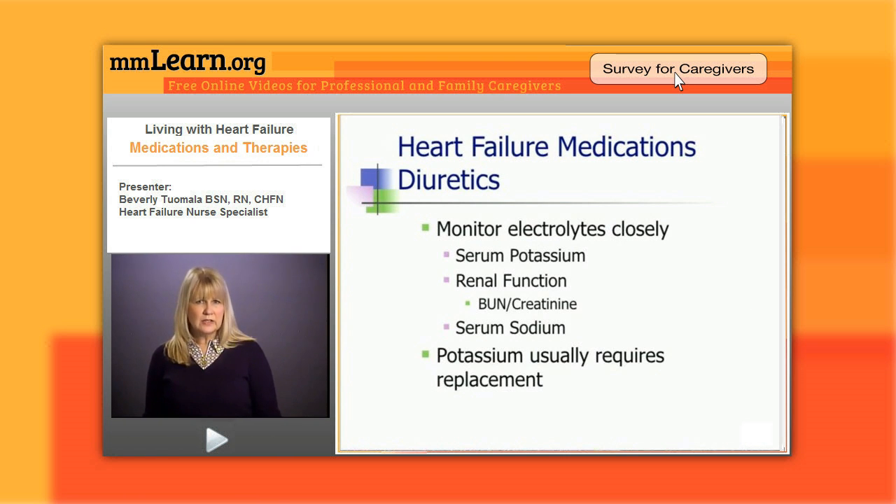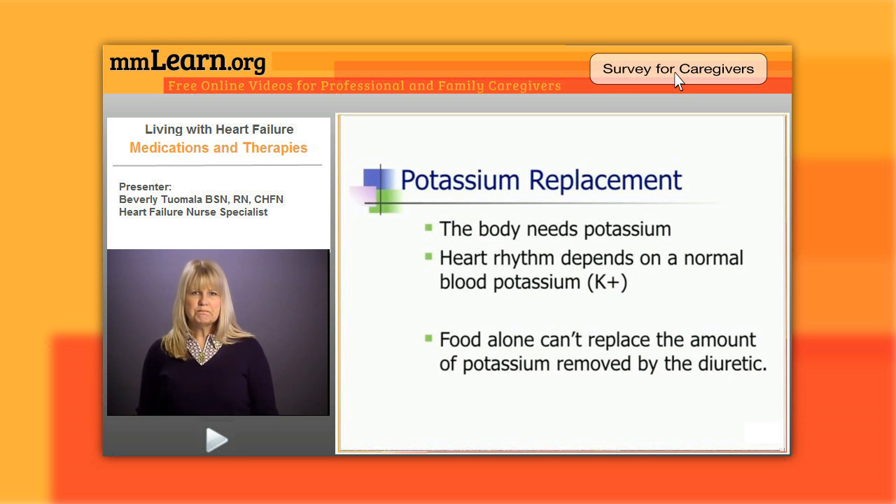With all diuretics we need to monitor electrolytes very closely — especially the serum potassium — as well as renal function like the BUN and creatinine, and serum sodium. These can all be affected when using lots of diuretics. Potassium usually requires replacement of some sort. We know that the body needs potassium and heart rhythm depends on a normal potassium level, so it's very important that we monitor potassium levels.